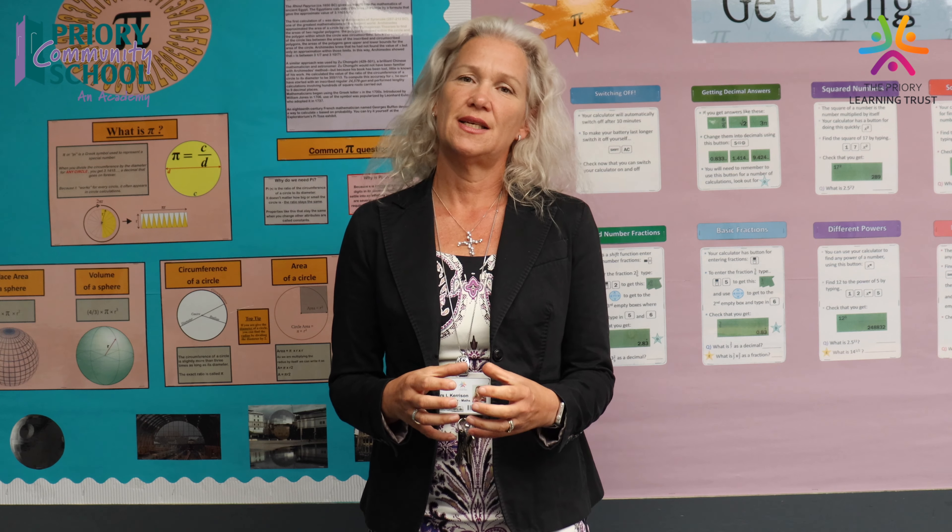Hi, my name is Lois Kerrison. Welcome to the maths faculty. What we strive for here is really to engage our students for a future in mathematics — more specifically, to give them the skills they need for everyday life, but also to enjoy mathematics as much as we do and develop problem solving skills used across many different subjects. We offer GCSE maths but we also offer GCSE statistics, which is invaluable for many professions that use statistical analysis.